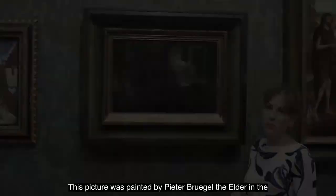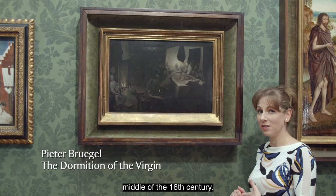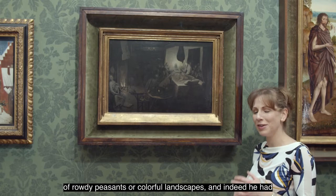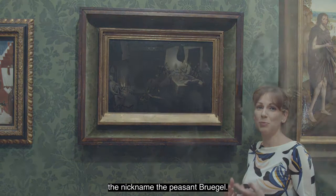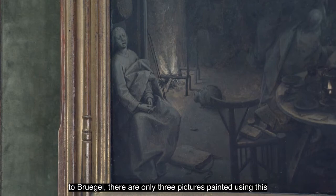This picture was painted by Pieter Bruegel the Elder in the middle of the 16th century. When we normally think about Bruegel we think of scenes of rowdy peasants or colourful landscapes — indeed he had the nickname 'the Peasant Bruegel'. This picture, however, is in complete contrast to that. It's painted using a technique called grisaille, which is entirely in shades of grey. Of the 40 paintings attributed to Bruegel, only three are painted using this technique, which makes it a really rare and special object.